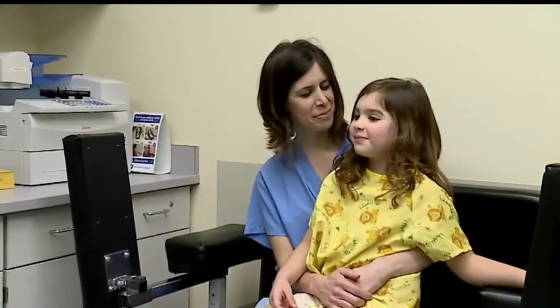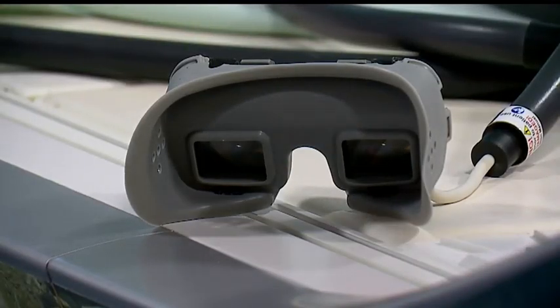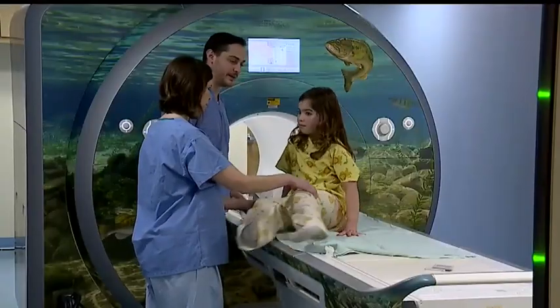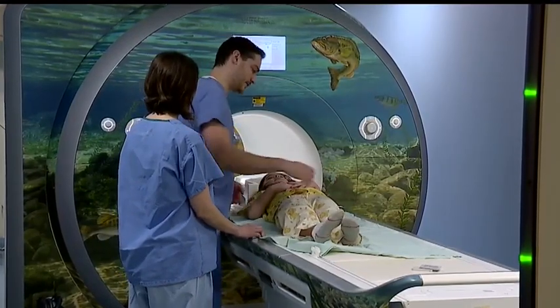When doctors told Avery's parents they had these special goggles, which would allow their daughter to get an MRI without drugs, that was just a great perk — because she got to watch a movie while she was in the MRI machine, and she did great with that. It has now been used as a sedation alternative for kids.